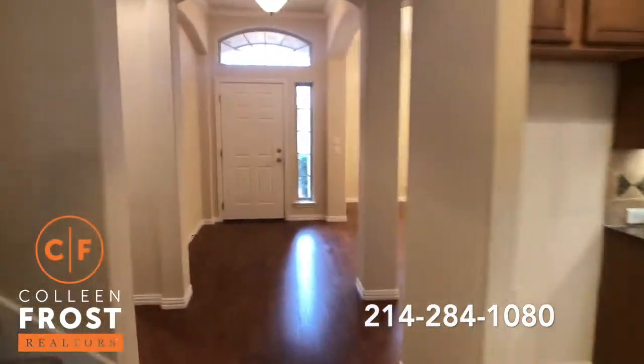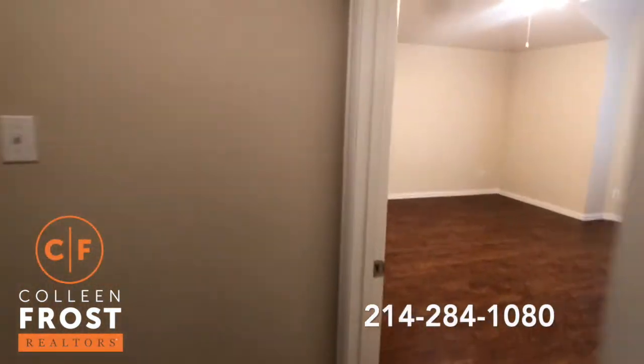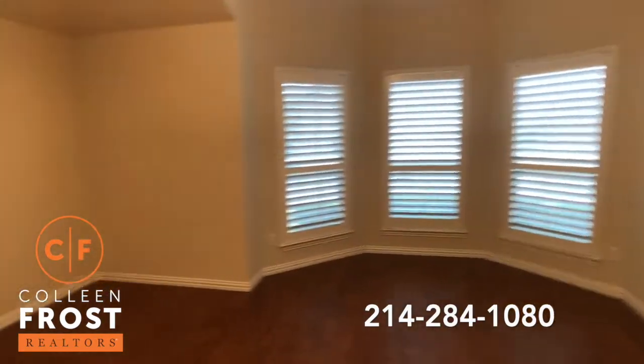Let's go back towards the front. It's a three bedroom, two bath. Private master suite. Beautiful plantation shutters all across the front.